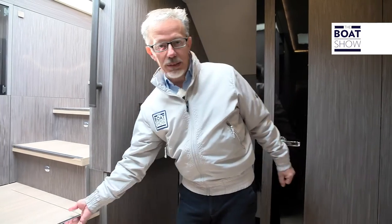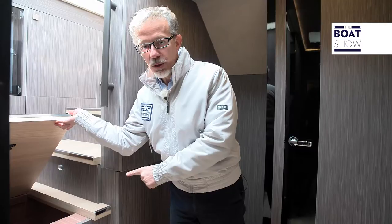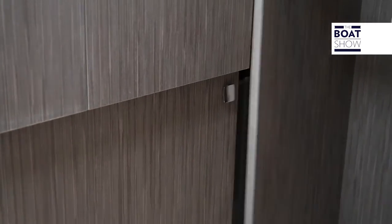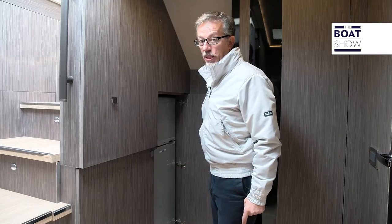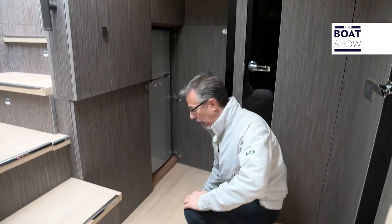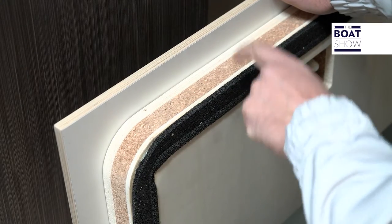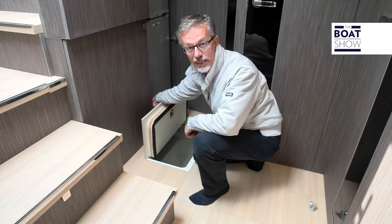Cranky is a master in the use of space. Look at how they use this area — storage here, under the steps, and still under the stairs, a washing machine and refrigerator. For the galley, there is also room under the floor. Look at this dunnage: anti-vibration rubber and cork, light and soundproof.